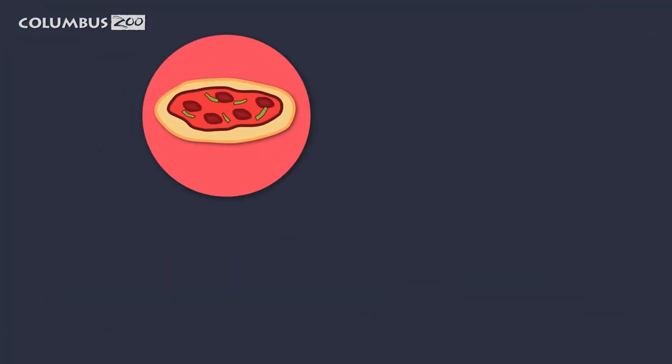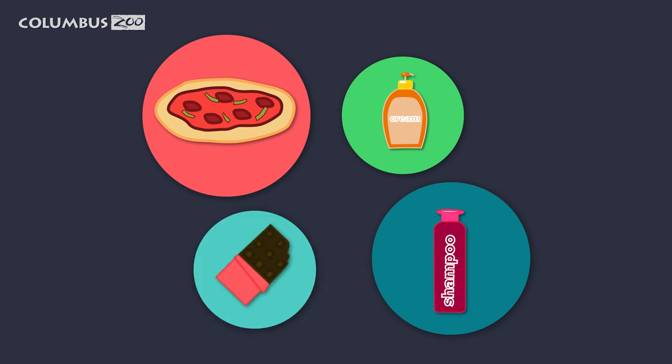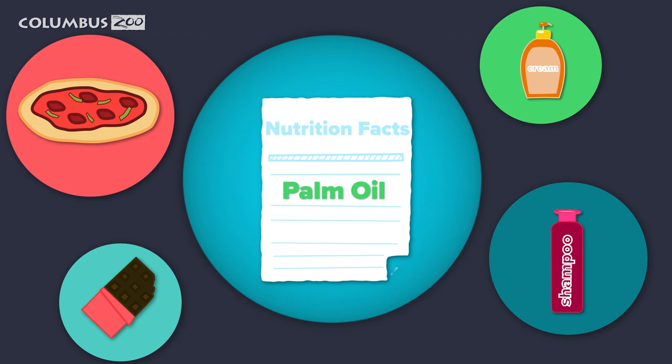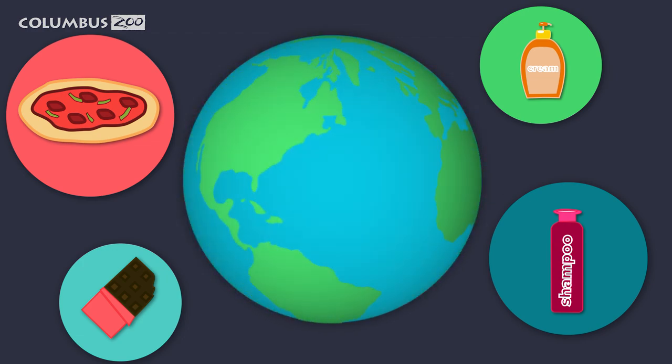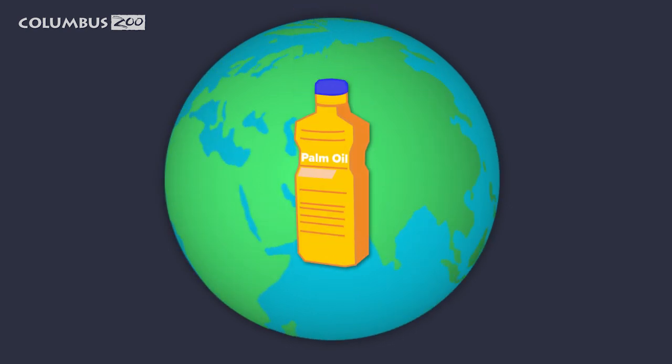For example, have you really thought about what's in your pizza dough, your shampoo, your face cream, your chocolate bar? Palm oil can be found in many of these products. It is the most widely used vegetable oil in the world and it's only grown in tropical areas. So the question I ask you now is, what's in your palm oil?